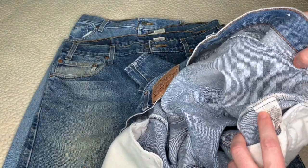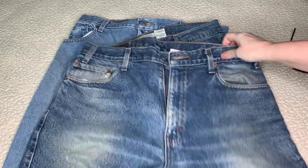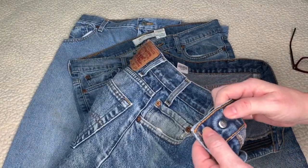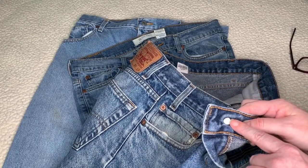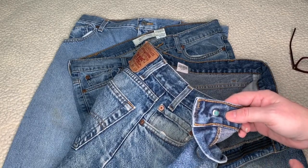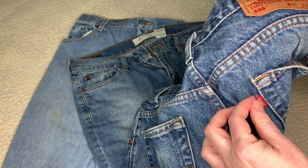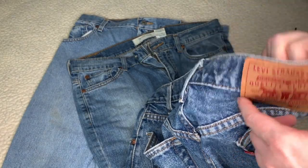Now we're on to the next pair — a standard pair with a button number of 740. Usually the 500s mean it was made in America; if you see a 700 or any other number it usually means it was made outside the United States. This one has a zipper fly. Flipping it around: regular small-e red tab, no 'Made in America,' and your regular back patch.